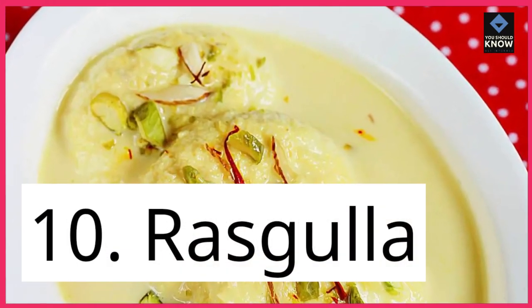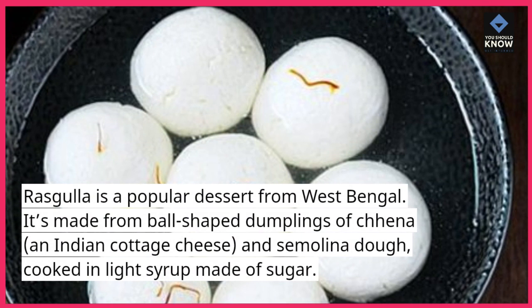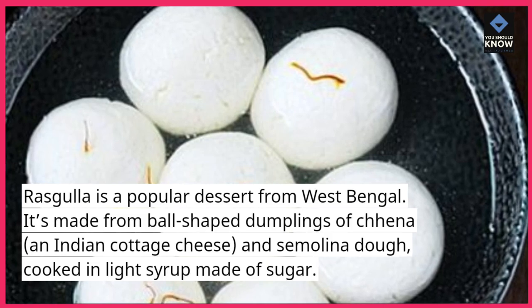10. Rasgulla. Rasgulla is a popular dessert from West Bengal. It's made from ball-shaped dumplings of chhena, an Indian cottage cheese, and semolina dough, cooked in a light syrup made of sugar.